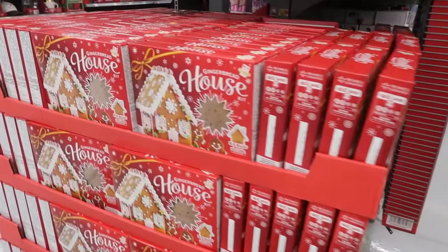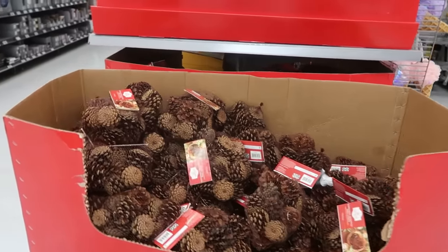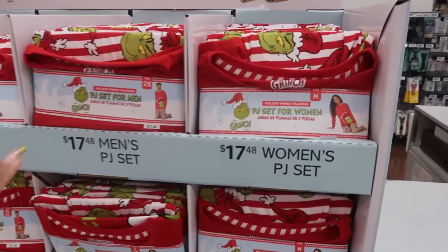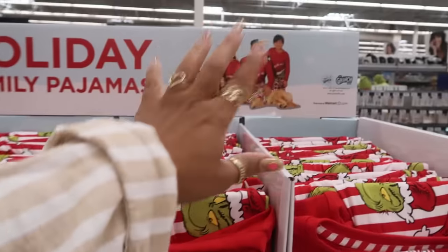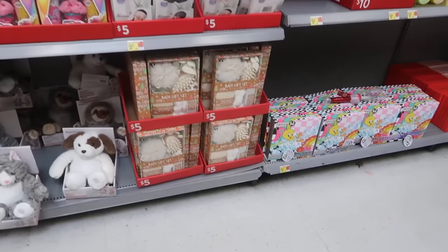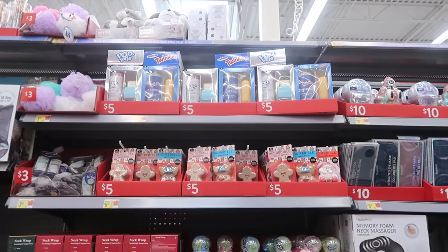$9.94 for the gingerbread house. Pine cones, $3.97. And before I go down the row, behind me the family pajamas - the Grinch - is $17.48, so you have all of them for the family. I'm gonna go through and see what I didn't see the last time. If I skip over something, it's because I've already looked at it.